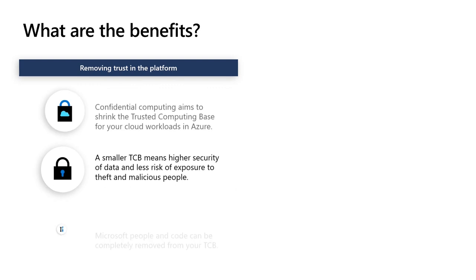There are two main benefits to confidential computing in the context of machine learning. The first is to limit the trust in the platform and services when running machine learning tasks on Azure. Even though Azure offers some of the most protective privacy policies for customer data, customers must still trust Microsoft to properly enforce these policies. With confidential computing, the trusted computing base of our services becomes much smaller and precisely attestable, which turns data confidentiality into a technical, verifiable guarantee.